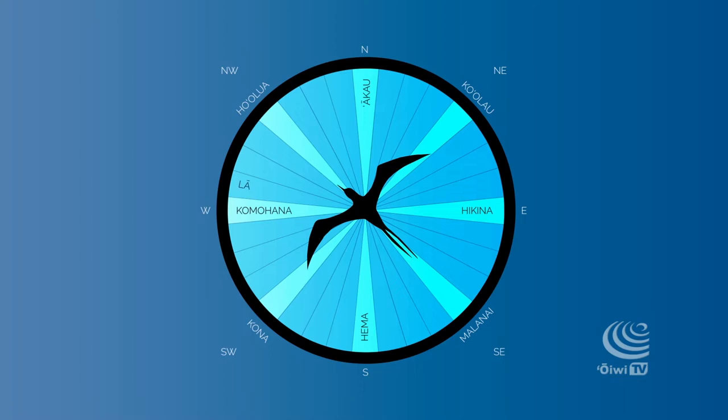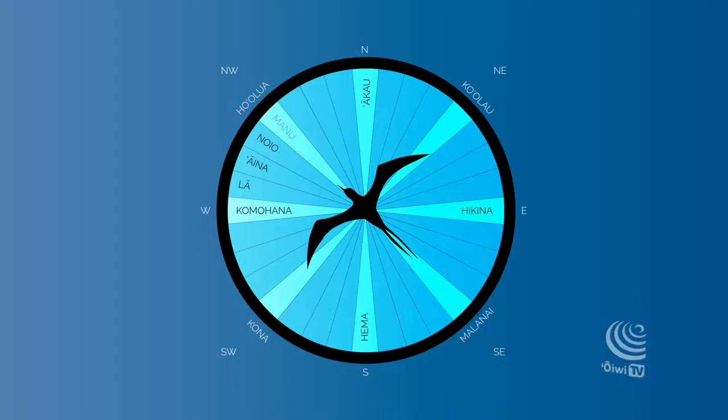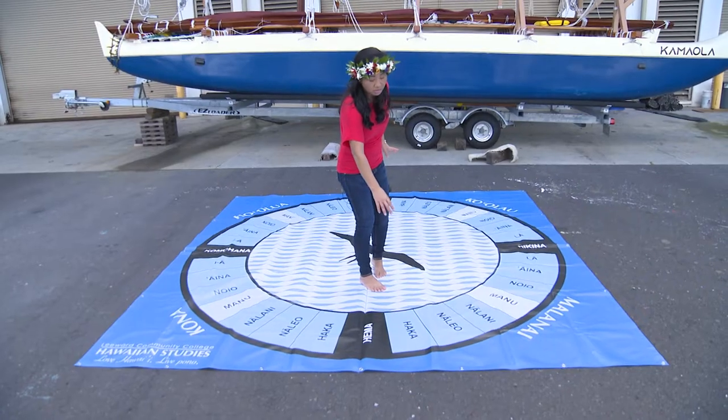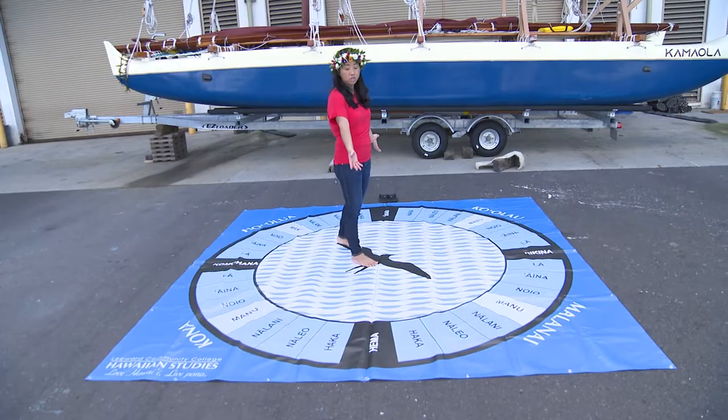La means sun. We have Aina, which means land. We have Noio, which is a Hawaiian tern, and it helps the navigators find land. Then Manu, which means bird. We have Nalani, which is the heavens. Naleo, the voices from the heavens. And then Hakka, which means empty — they're relatively empty skies around the north and south celestial poles.